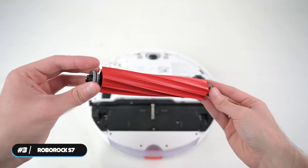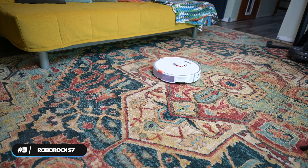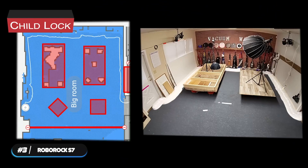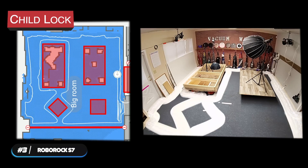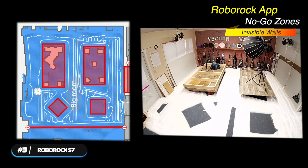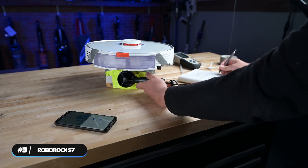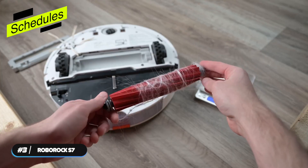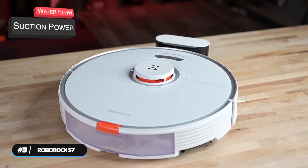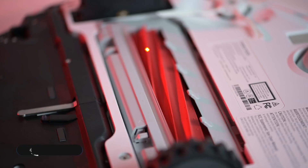The vacuum features LiDAR navigation that creates detailed maps of your home and can identify your rooms. It's compatible with a Roborock auto-empty dock and also features a child lock to keep pets and kids from operating the vacuum. The Roborock app lets you set no-go zones and invisible walls to limit access to problem areas or protect fragile furniture, and also lets you set schedules or adjust options like water flow and suction power. If you're looking for a robot that vacuums and mops, the Roborock S7 is a great choice.